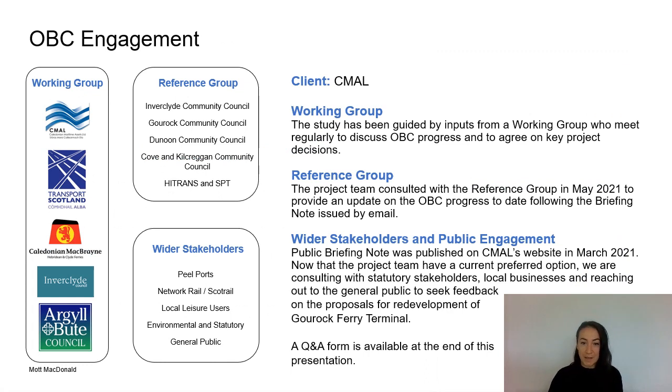This slide provides a summary of the engagement we're undertaking for the outline business case. The main client for the project is CMAAL, who own the terminal infrastructure at Guruk and the vessels which operate from there. We meet regularly with the project working group to discuss each stage of the project and to agree on key project decisions. In addition we have a project reference group which includes wider stakeholders and the community councils. We met with the reference group in May this year to provide an in-depth update on the outline business case and to seek their feedback on the options developed. We are also currently completing this public engagement exercise and there will be a Q&A form at the end of this presentation.